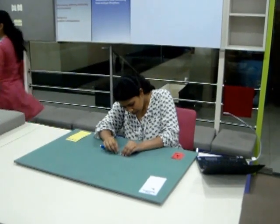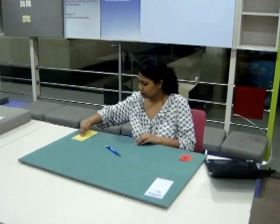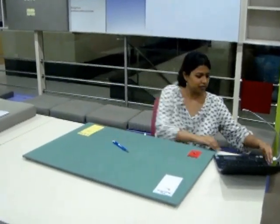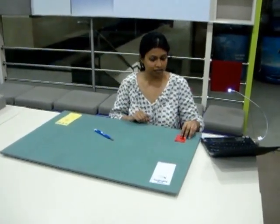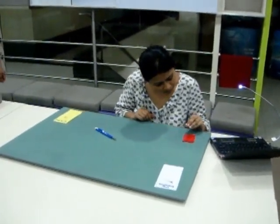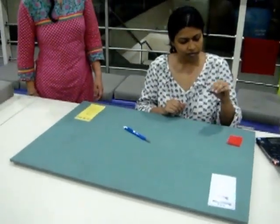The next piece is completed and the operator places it in the QC area, which is marked yellow, and switches on the lamp to attract the inspector's attention. Now the rule is that the operator must start working on the next piece from the repair area, not from the incoming pieces. So she picks up from repair.